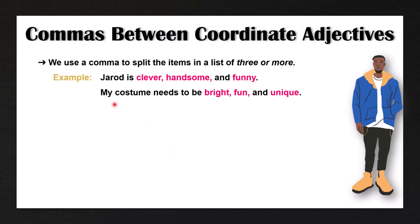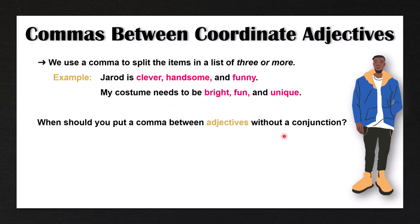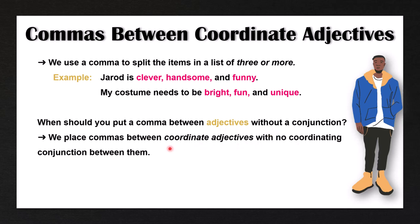The next example: my costume needs to be bright, fun, and unique. But when should you put a comma between adjectives without a conjunction? We place commas between coordinate adjectives with no coordinating conjunction between them. For example: Jared is a clever, handsome, funny man. Here we do not have a coordinating conjunction, and because these are coordinate adjectives — clever, handsome, and funny — they all belong to the same category of adjectives, so we can put commas between them.